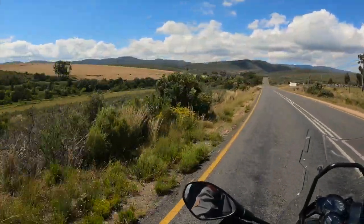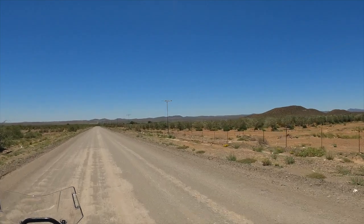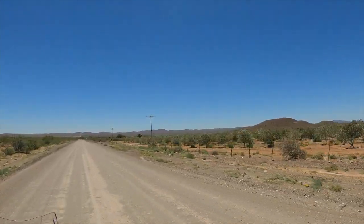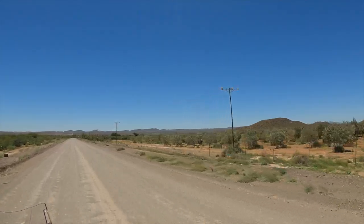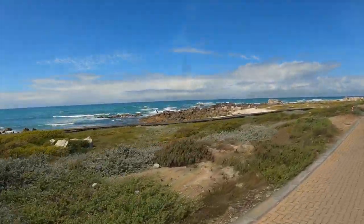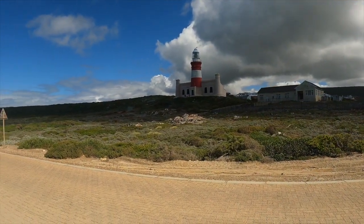The smooth black stuff gave way to grey gravelly stuff. It didn't help that we were lost, but in the end we made it to Struisbaai and Agulhas Point. Cape Agulhas — the southernmost point of Africa.